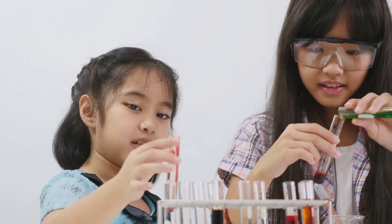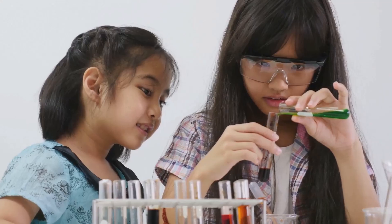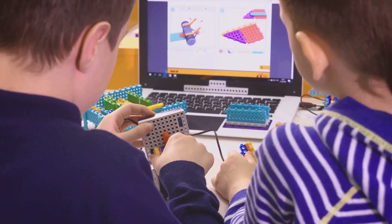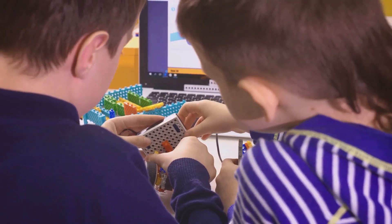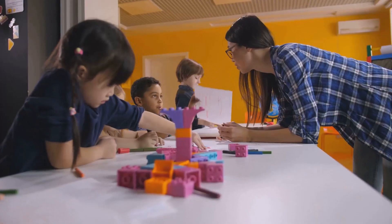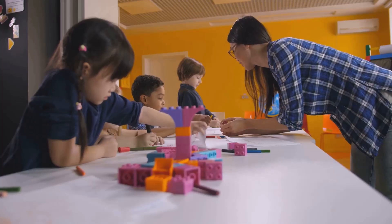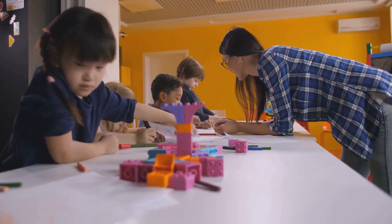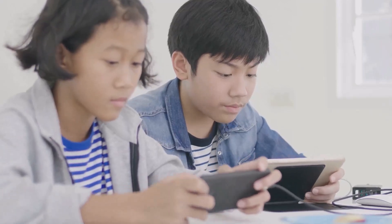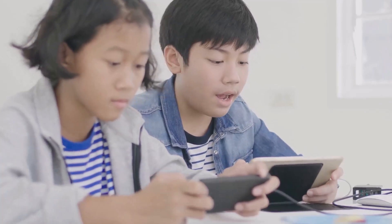It's about encouraging students to take risks, experiment and learn from their mistakes. STEAM education is about preparing students for the jobs of the future. In a rapidly changing world, the ability to think critically, solve problems and adapt to new situations is more important than ever. STEAM education provides students with the skills they need to succeed in the 21st century.